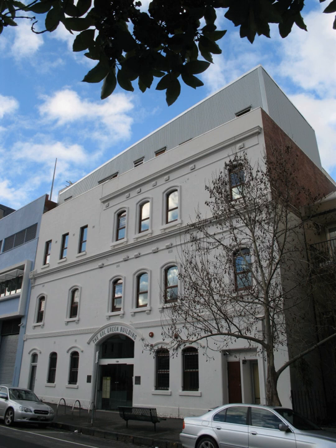Together, these ratings can provide a comprehensive picture of the sustainability performance of office buildings and tenancies. Ratings are also available for homes and hotels. Retail and hospital ratings will be launched later this year.